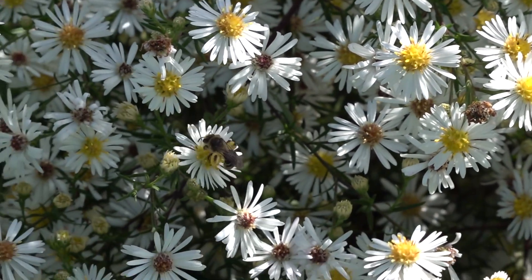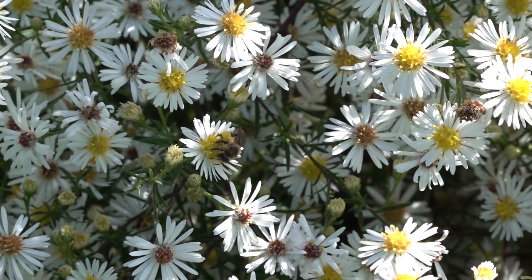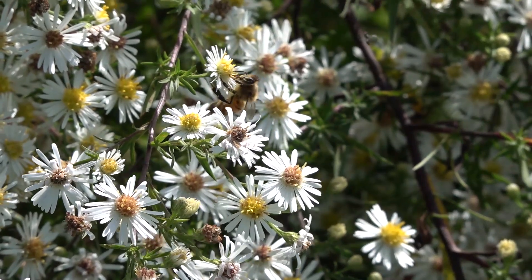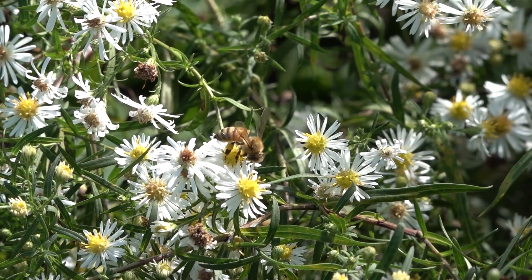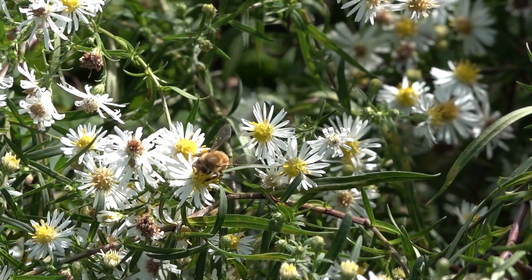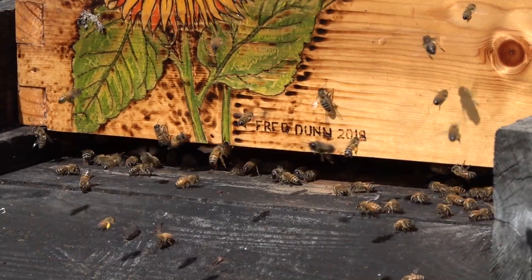It's September 28th — summer's over and we're in early autumn. The bees are working on asters and other flowering plants on the property, so I thought I'd make a video and walk around to see where they're getting their nectar and pollen resources. These are asters, which come in a variety of colors.